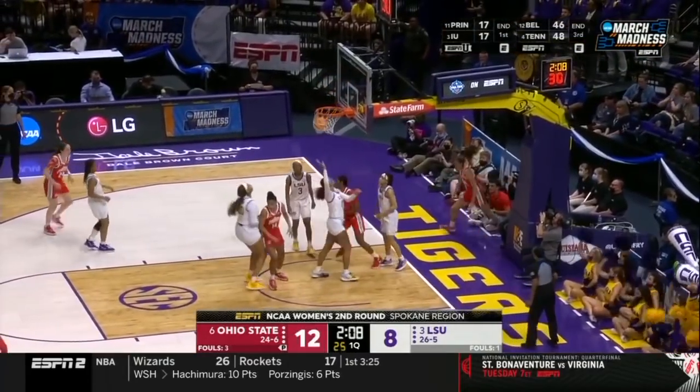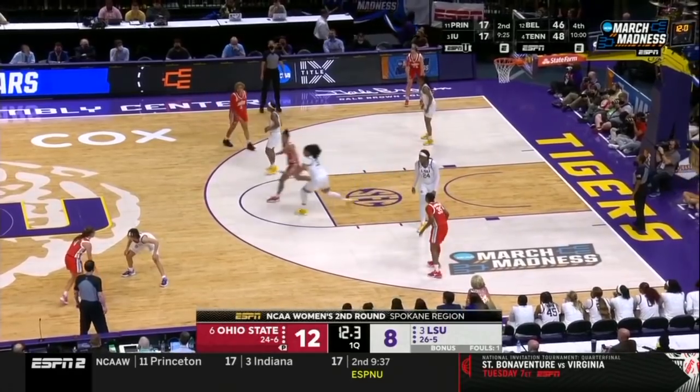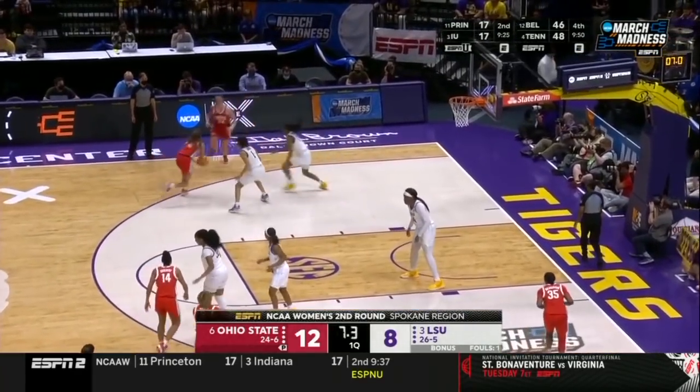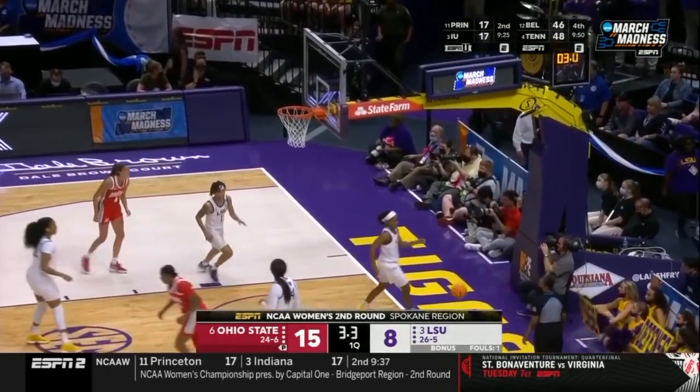All the way to the left side — what a pretty move. You've got to get Mike Sell involved here with a look, and Mike Sell knocks down the three.